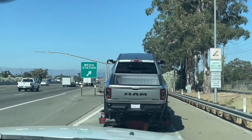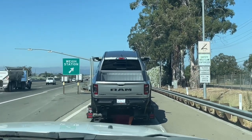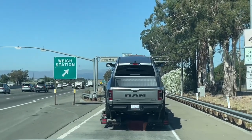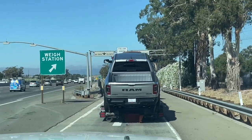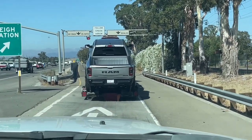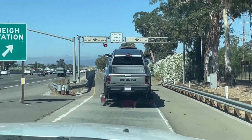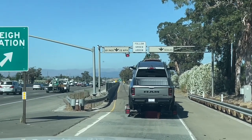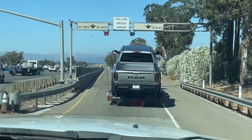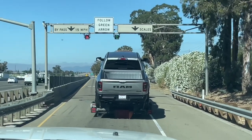We're at the Livermore scale right now in California. Looking at the back of a Ram — it says follow the green arrow, so that means to the left. Oh, to the right. I thought that was funny.